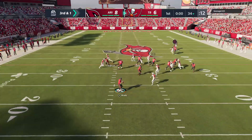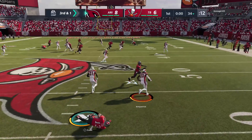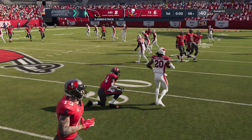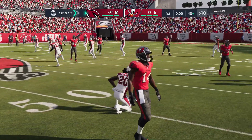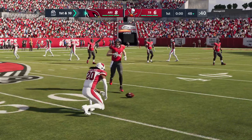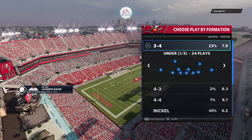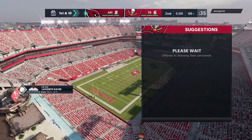Brady going to fake the give to Jones and set up the throw. Looking for Evans — and it's intercepted! Picked off by the Alabama man, Dre Kirkpatrick. He will be brought down, but he's got the interception on the final play of the first quarter. Score after one: Cardinals 8, Buccaneers 6.